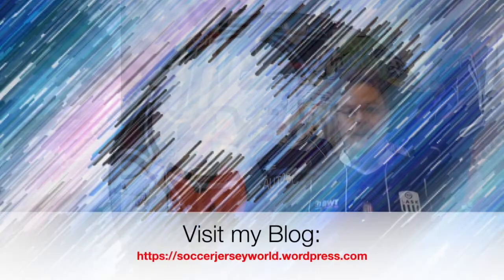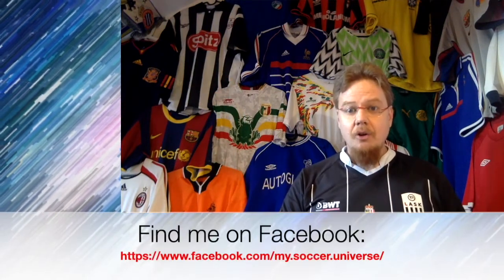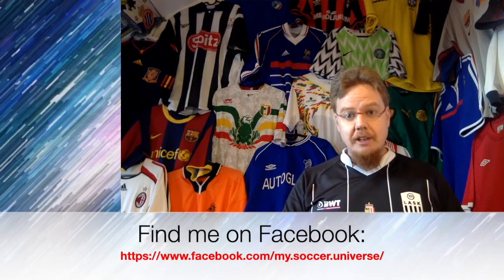Well, that's it for part 2. I will shoot parts 3 and 4 rather soon, so you should have them soon as well. Let me know what you thought about these jerseys. Give me a thumbs up if you enjoyed this video and subscribe to my channel if you want to see more videos like this. I will talk to you soon. Bye! I really hope you enjoyed this video, and if you did, here are some videos and playlists you might enjoy too. Please consider subscribing to my channel — it will keep you updated on all the things rotating in my soccer universe. I wish you a wonderful day. Bye!